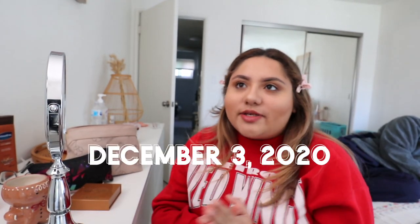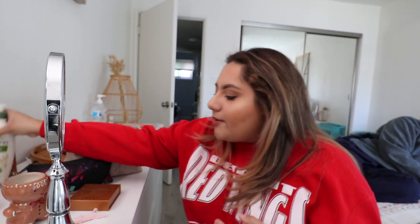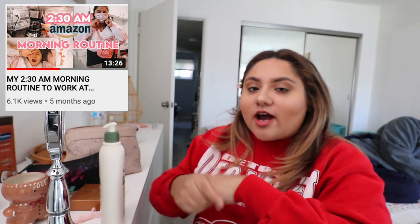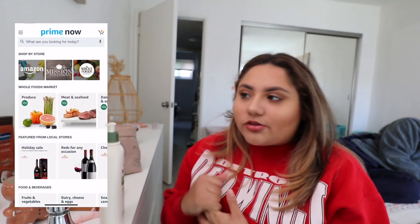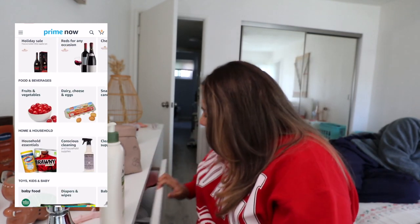Hello you guys, happy Vlogmas day 3! I just did my makeup, I am drinking my coffee, and I am going to bring you guys along for a sort of work day in my life. If you guys have not seen my work morning routine, check it out — I'll leave it in the iCard. I work for Amazon at one of their Whole Foods locations, because Amazon bought Whole Foods a couple of years ago. People basically order their groceries online, and I am at the Whole Foods packing them. So today I wanted to bring you guys along to show you what a Whole Foods shopper does, and I really hope you enjoy this video.